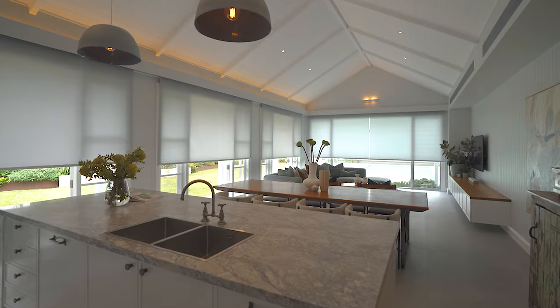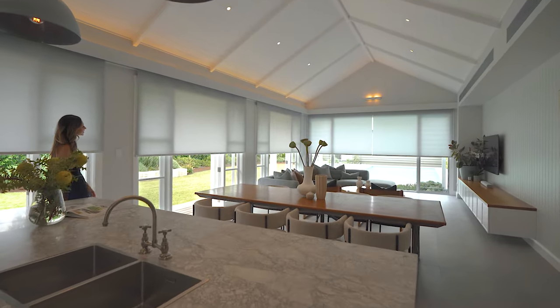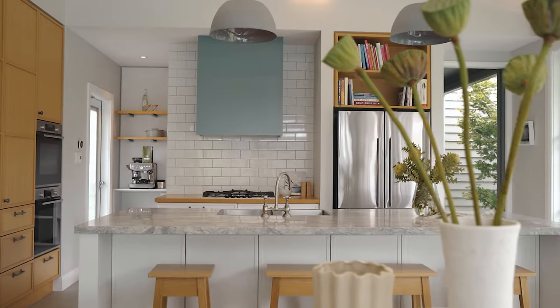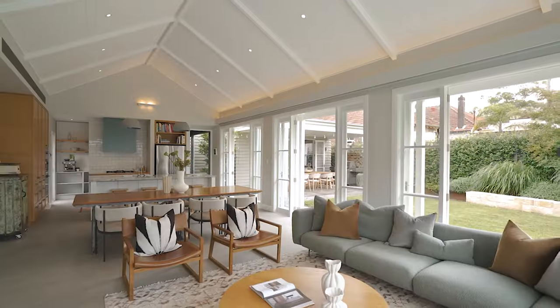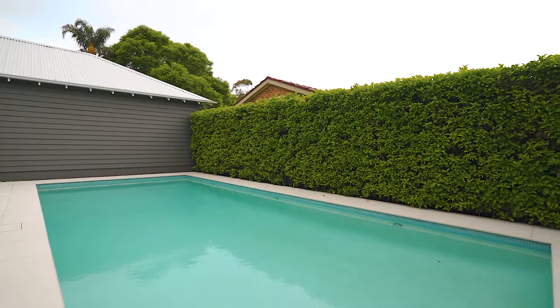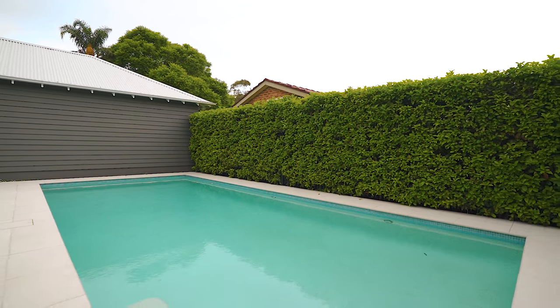Embracing an effortless single-level design, there is a wonderful connection to the private surrounds, and this vast open plan rear is truly impressive. With soaring ceilings and endless walls of glass, there is a feeling of expanse, and the pool is even self-cleaning.